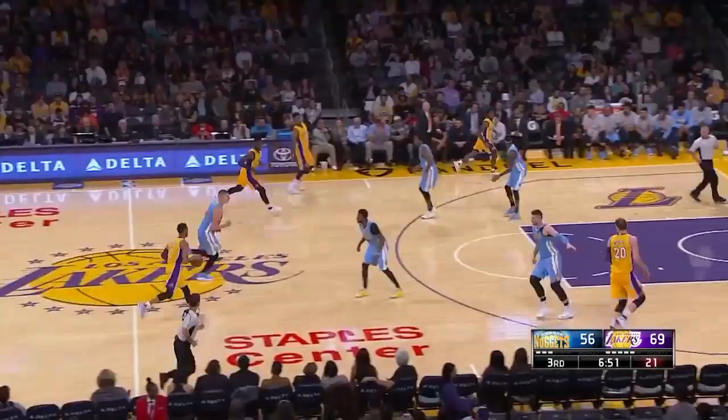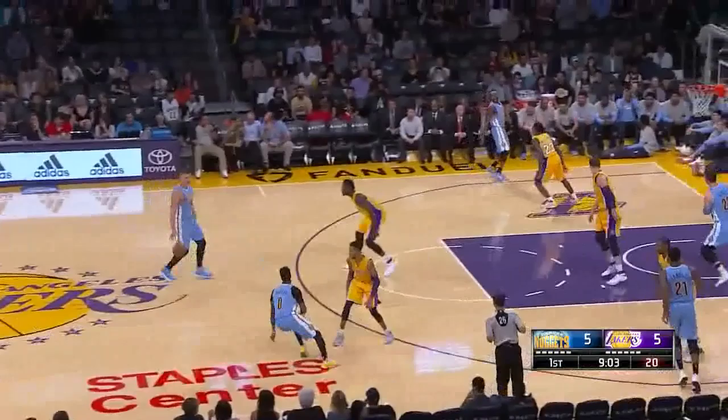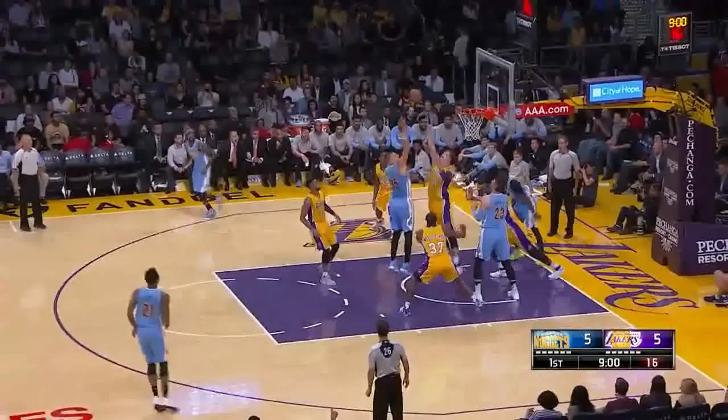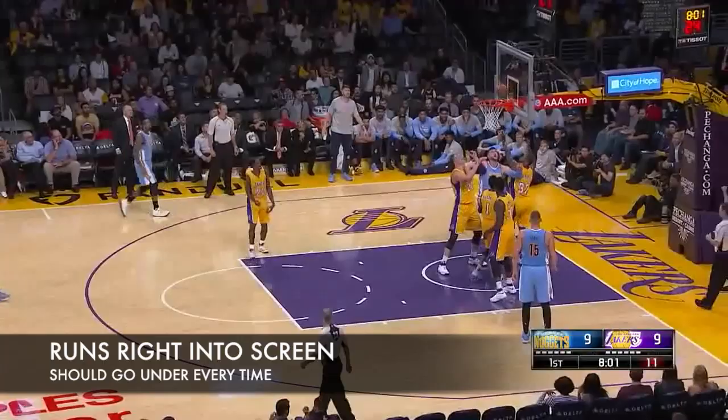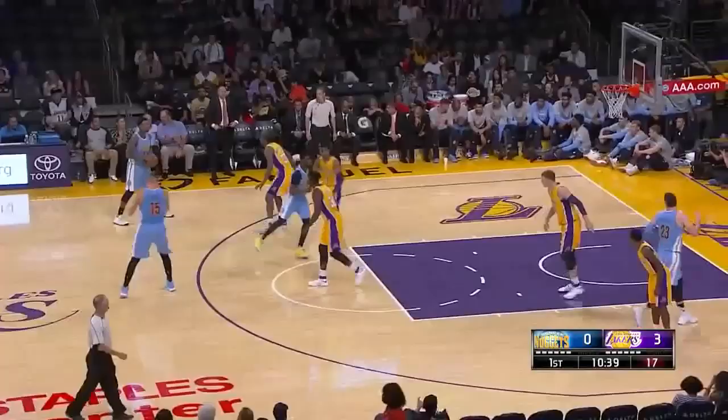There's no reason to go over screens on Moutier. If he's gonna knock down a jumper on a play like this, so be it. In man-to-man situations, they tried to post Moutier up against Russell, but Russell handled him pretty easily.